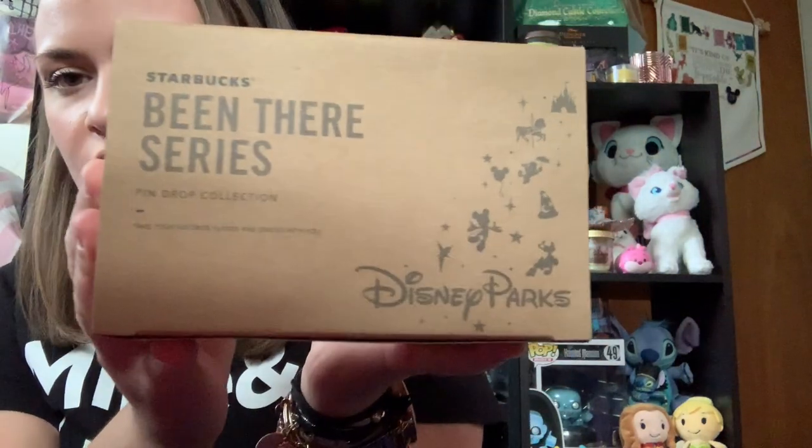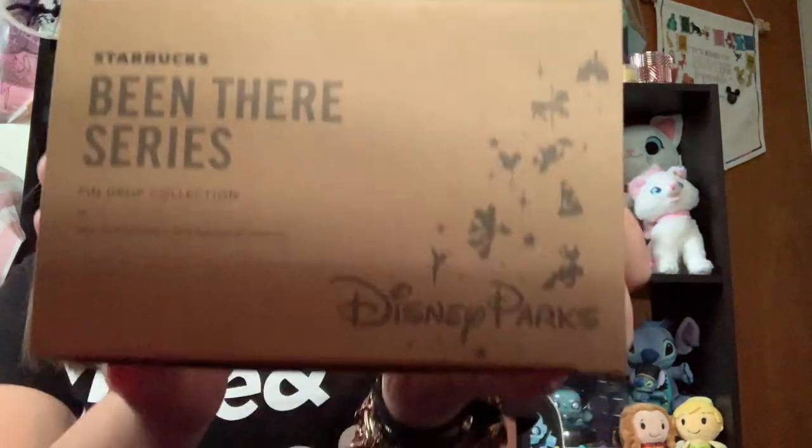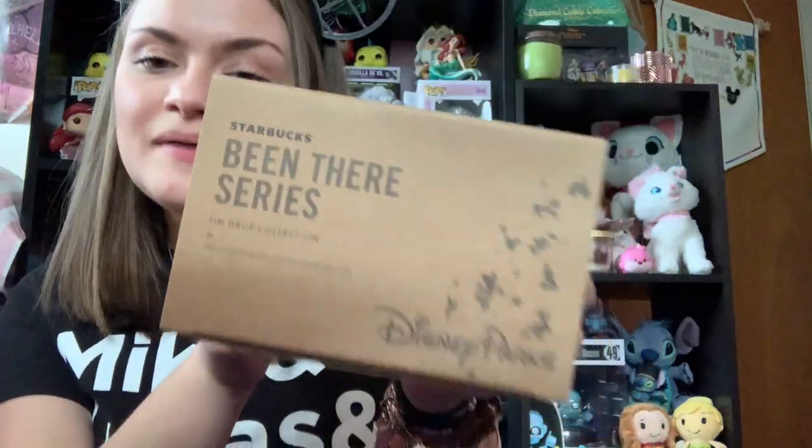The next purchase that I have to show is one of the Starbucks Been There series mugs that they have come out with now for the parks. It used to be You Are Here and now it's Been There. Last time I went, I purchased the Magic Kingdom one, but the little ornament version of it. But this one I liked so much that I had to get it in the full-size mug. And it is the Magic Kingdom one.